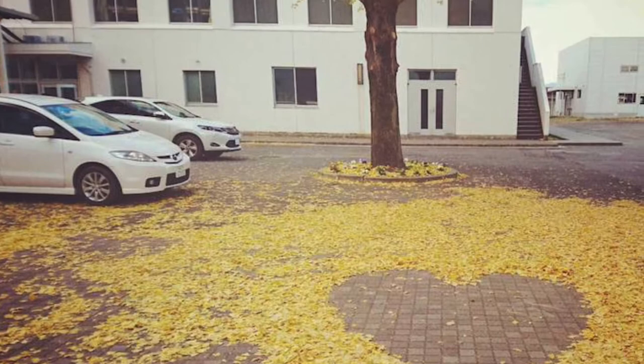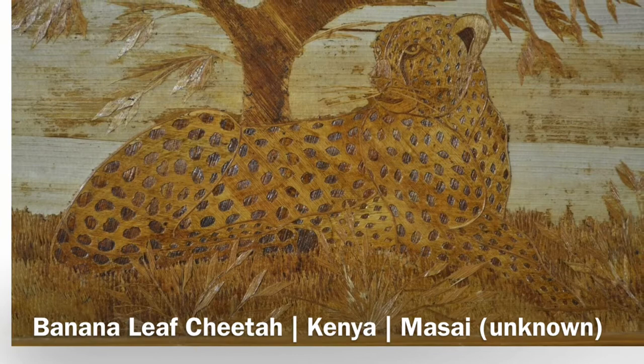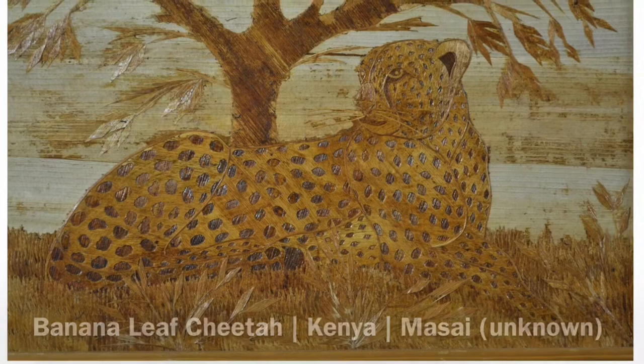In Kenya, artists use banana leaves to make art. They can cut them, arrange them, and glue them down for lots of really fine detail.